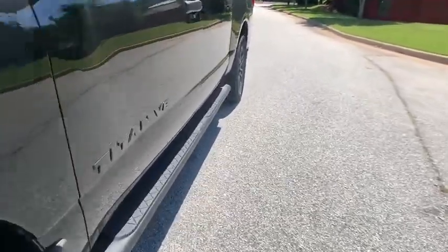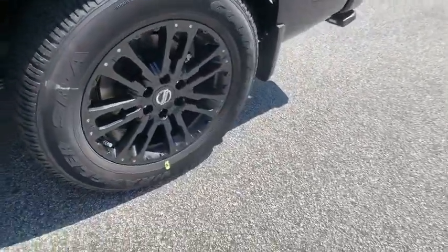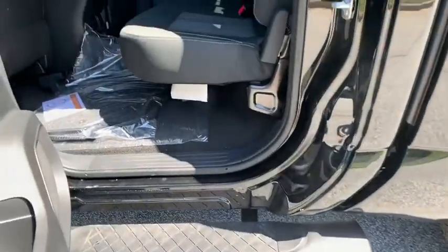Aluminum wheels, cruise control, keyless start, AM FM stereo radio, rear defrost, MP3 player, trip computer, power windows, CD player.